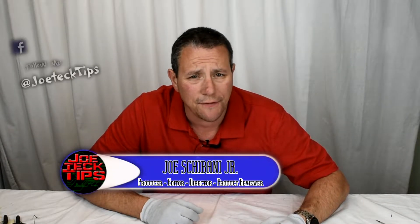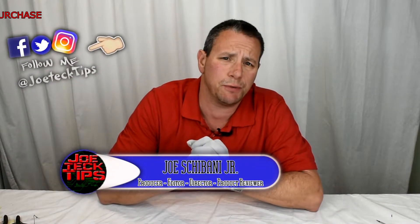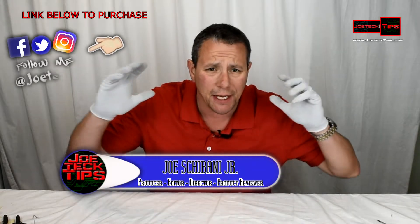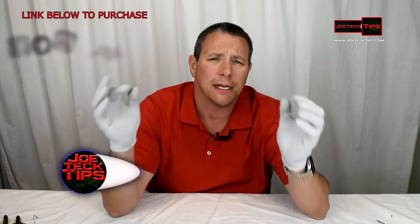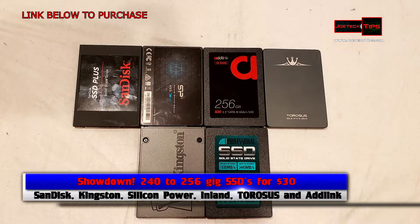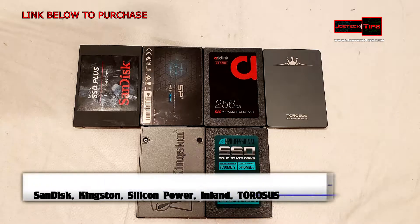Hey guys, this is Joe Tech from Joe Tech Tips on Facebook, Twitter, and Instagram. Today we're going to be testing and taking a look at six solid-state drives in the $30 range. They are Kingston, SanDisk, Silicon Power, and three lesser-known names: Taurasys, Inland, and Edlink. No idea how they're going to perform, but let's go check it out.